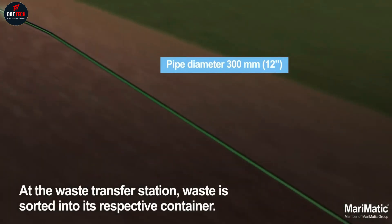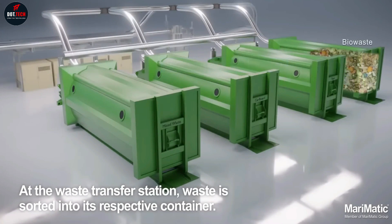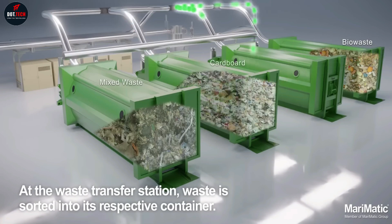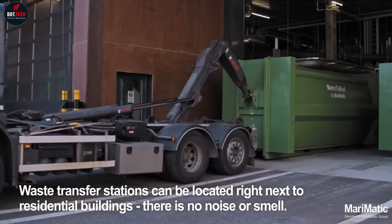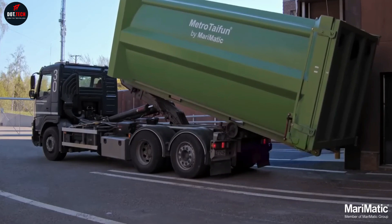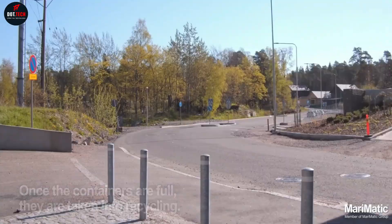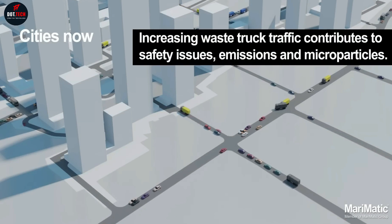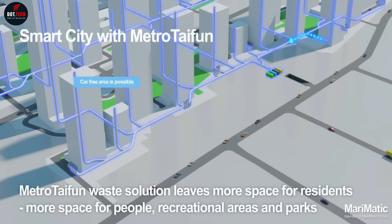Waste inlets with automatic doors are hygienic and touchless — an important feature in the fight against pandemics. Users are identified with RFID or QR code to verify access to the system. The area waste collection system invites users to sort and recycle. IoT, AI, and big data analyze people's waste recycling behavior, and from there, education and incentives are drawn to improve. Properly sorted paper, cardboard, plastics, and bio-waste are raw materials for different processes.